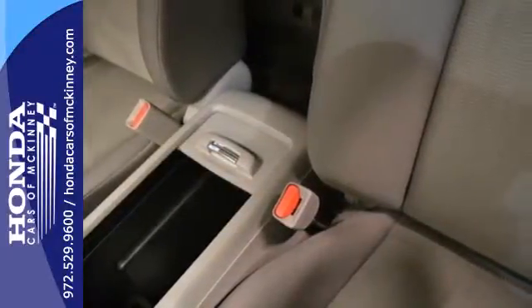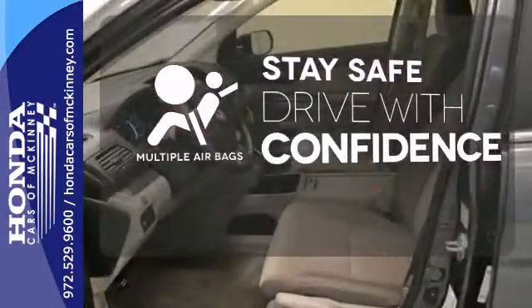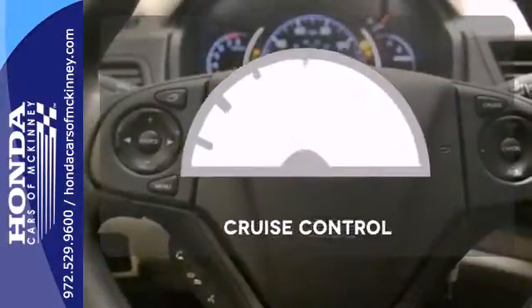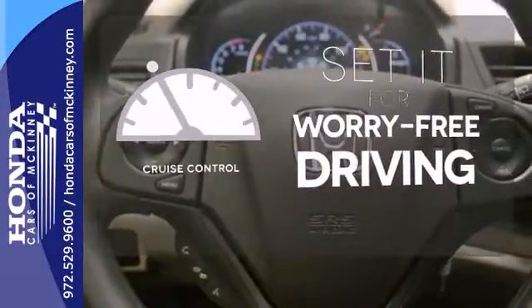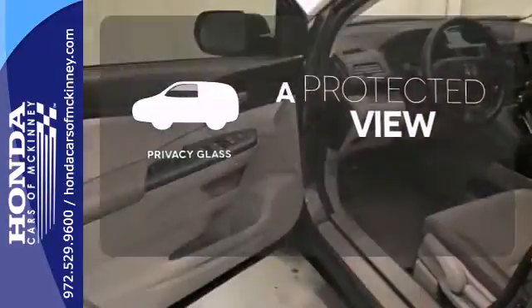It also comes equipped with Bluetooth wireless and parking assist. Drive safely and confidently, knowing the multiple airbags will help keep your passengers safe. Cruise control sets the standard for worry-free driving. Privacy glass offers light control for you and added security for your belongings.